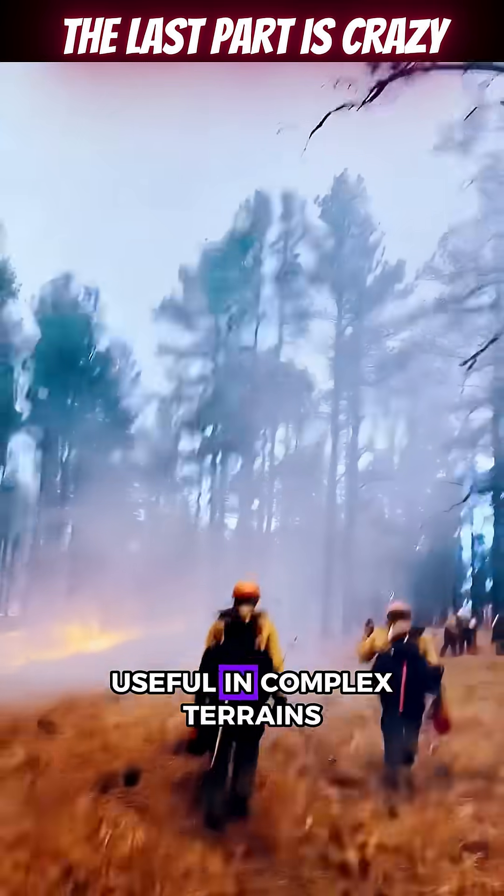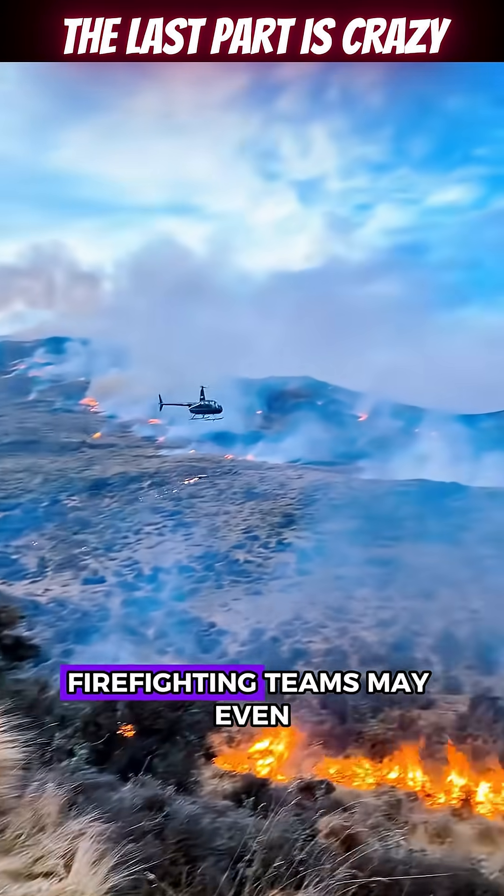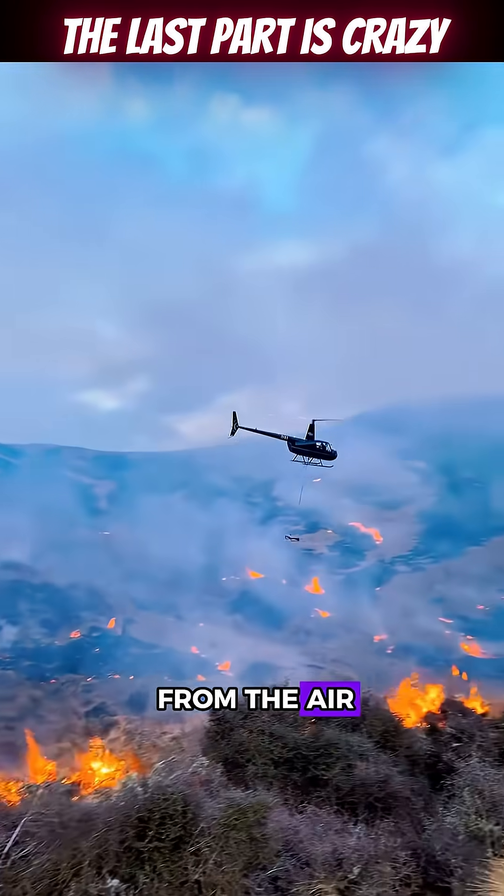This method is particularly useful in complex terrains where access is difficult. Firefighting teams may even use helicopters to ignite these controlled fires from the air.